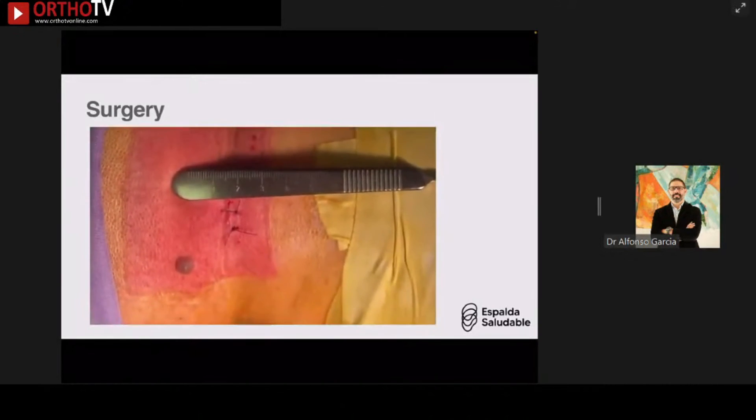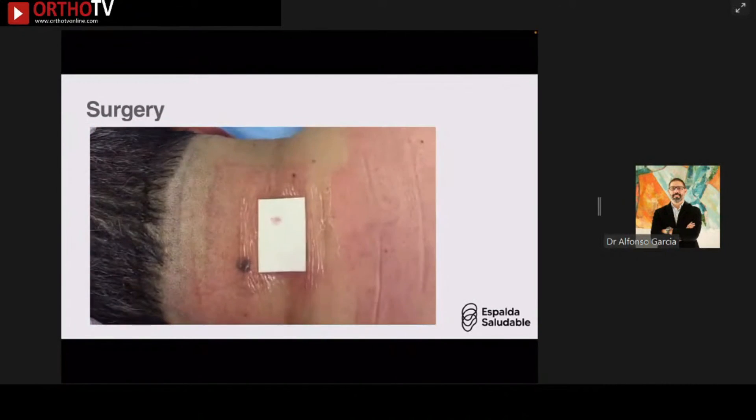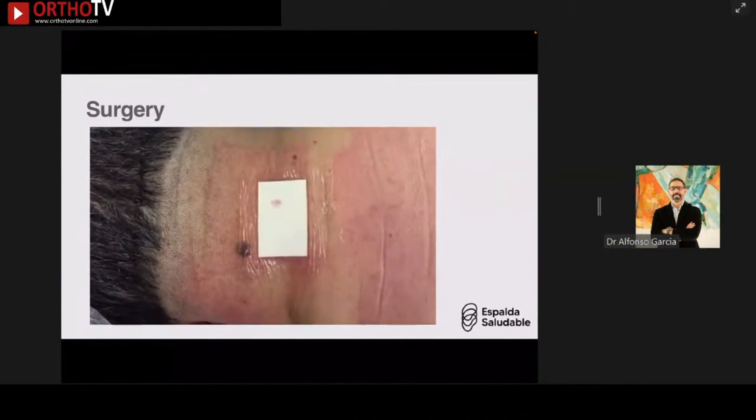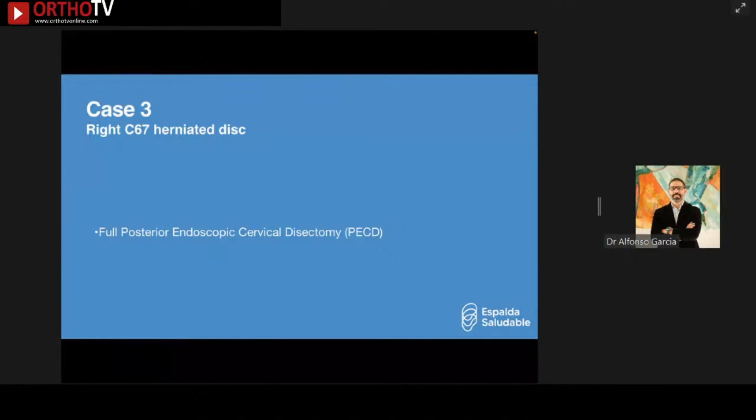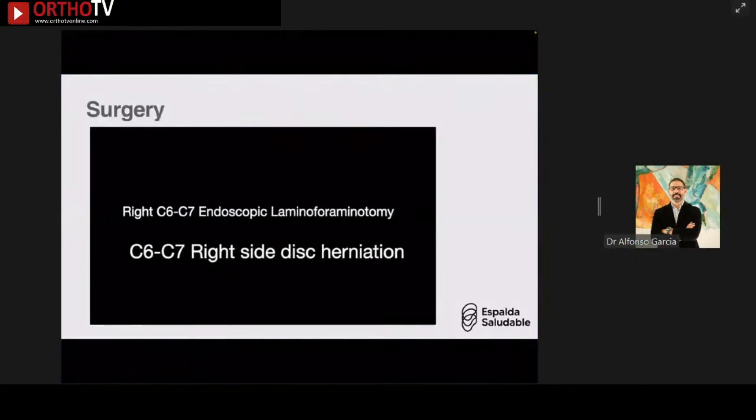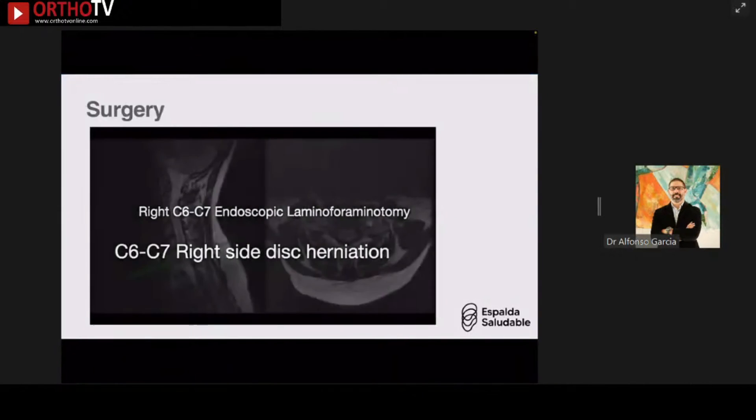That is the size of the incision — truly what you could call band-aid surgery. The patient is still doing well and was able to feed himself again.